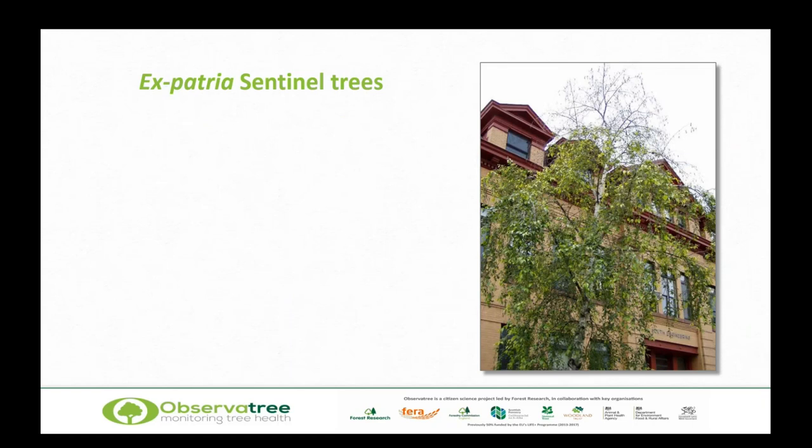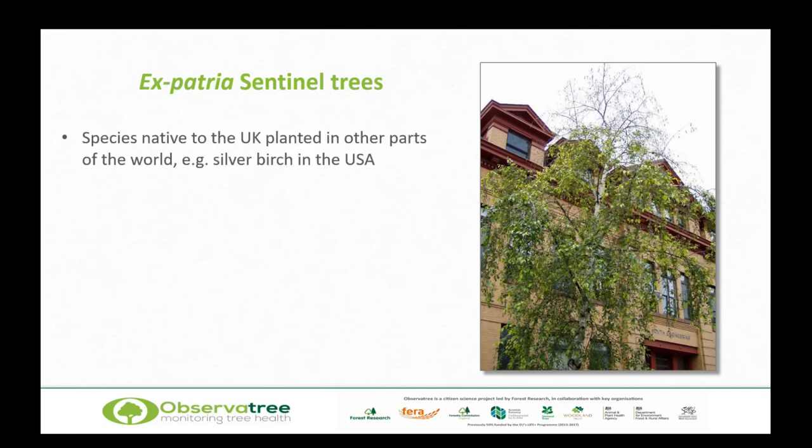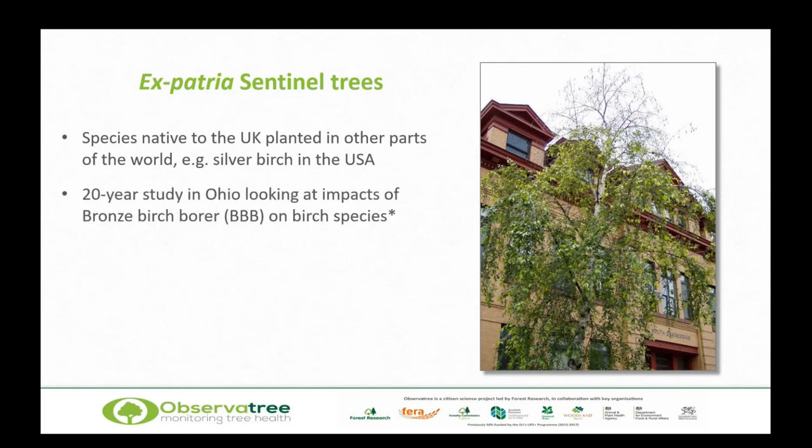Sentinel trees can come in several forms. The first group are expatriate sentinel trees — from a UK perspective, these are trees planted in other parts of the world, such as silver birch in the USA. A 20-year study in Ohio looked at the impacts of bronze birch borer, one of our priority pests, on different birch species. The silver birches planted there were all killed by bronze birch borer, but the American native birches survived. That gave us here in Europe a heads up that if bronze birch borer gets here, our native birch species aren't going to cope with it particularly well.